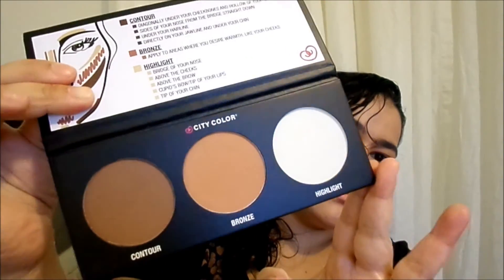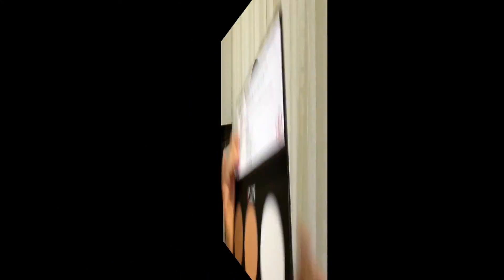I also got for free the City Color Contour Effects contour palette. I've always wanted to buy this one — I know they have a number two out but this is the very first one. I can't wait to see what this highlighter looks like. I got this free with purchase, and I was also able to use my 25% off coupon, so the whole cart was about $40 and change and I only paid $34. I hope you enjoyed this video — thank you so much for watching!